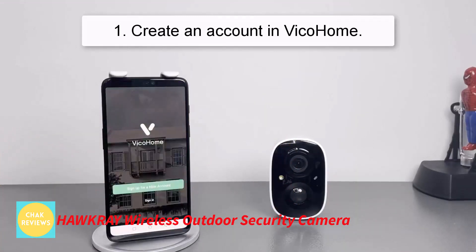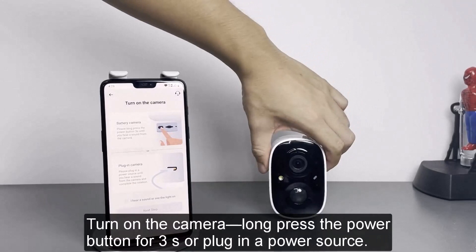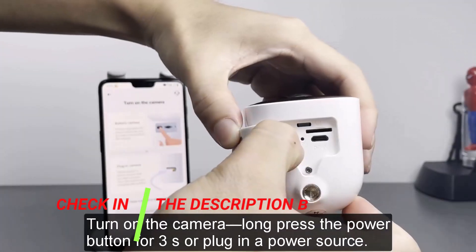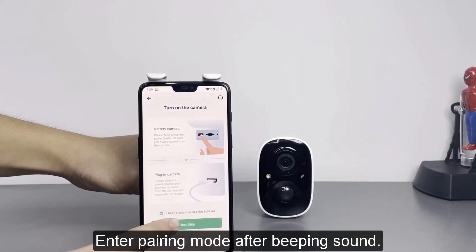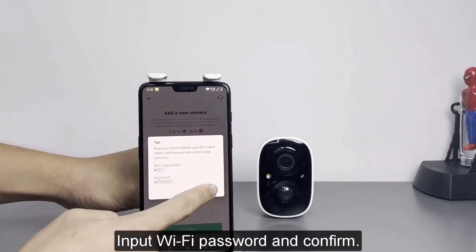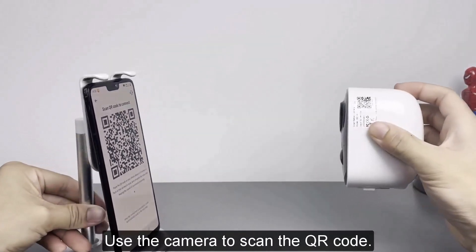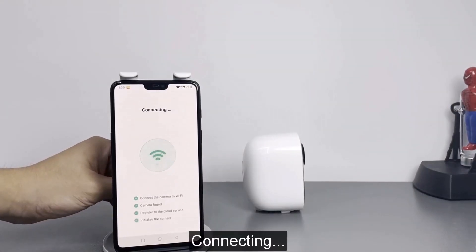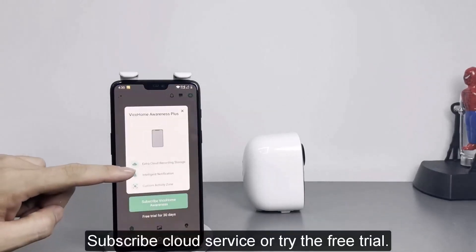Number 4: Hawkray Wireless Outdoor Security Camera. The Hawkray Wireless Outdoor Security Camera is a wire-free, battery-powered camera built to withstand adverse weather conditions. It has PIR motion detection and AI recognition, which can differentiate between humans, dogs, and cars based on the monitoring target you choose in the Vico Home app. It also offers 1080p HD live video and color night vision, two-way audio, and multi-user sharing capabilities, IP65 waterproof protection, local micro SD card storage of up to 128 GB, and a seven-day free cloud service trial. The best features are: wire-free battery-powered camera, PIR motion detection and AI recognition, 1080p HD live video and color night vision, two-way audio and multi-user sharing, and IP65 waterproof protection.